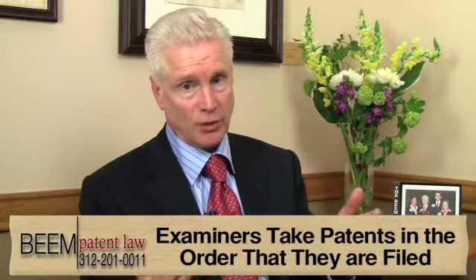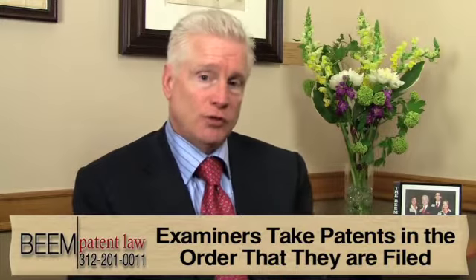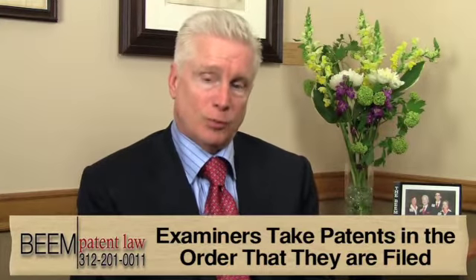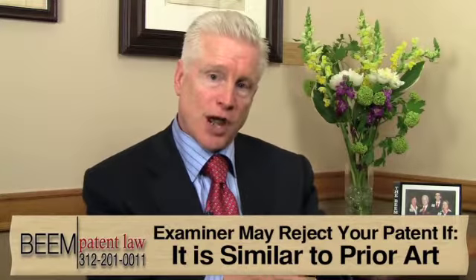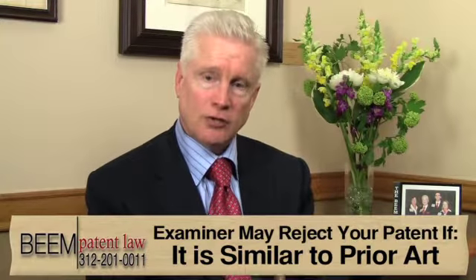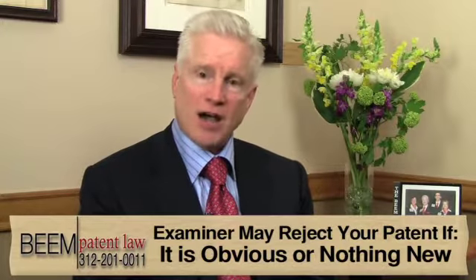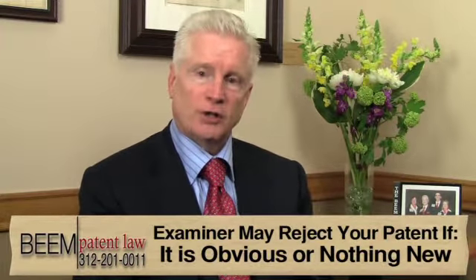When we file a patent application on your behalf, the most likely thing to happen is after about a year, when the examiner gets to your application — which has been waiting in line along with all the other patent applications filed, taken up in the order they are filed — the examiner will reject your application. They do their own search and find in the prior art that someone else has done something similar, taking the position that there's nothing new or that it would have been obvious to anyone skilled in your particular technology.